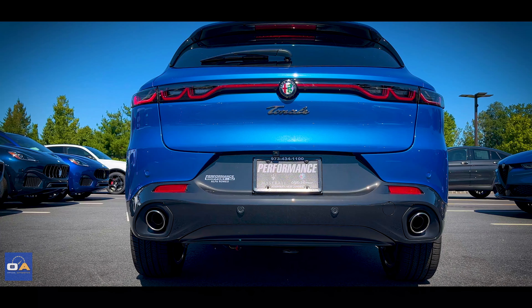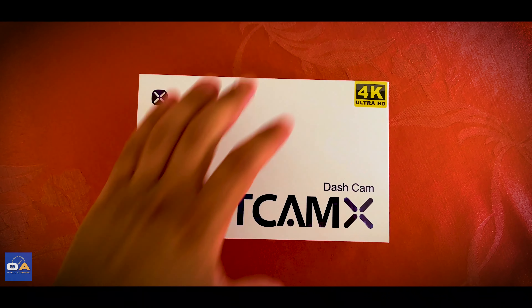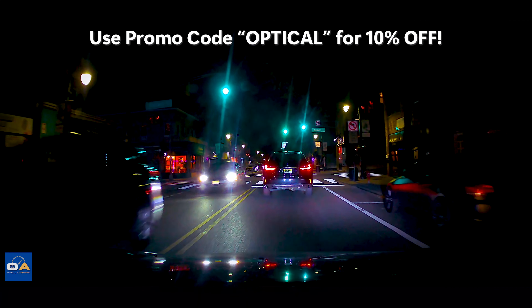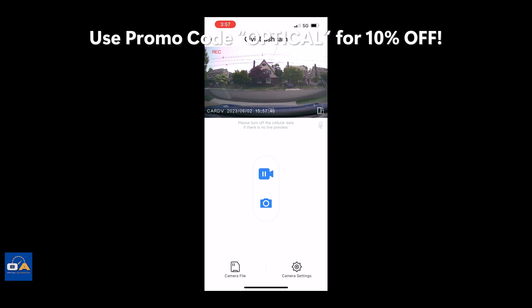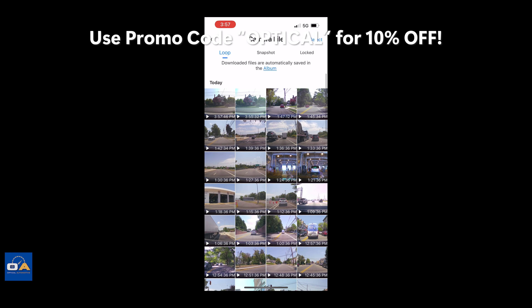There are integrated reflectors along with integrated exhausts on each side. A quick shoutout to this video's sponsor, FitCam X — a custom hardwired 4K dash cam made for your specific car's interior with no exposed wires. It connects to your phone via the FitCam X app, and they're offering all my viewers 10% off everything on their site using promo code OPTICAL. Link in the description.